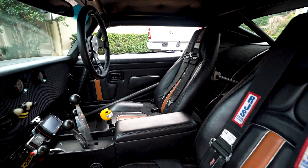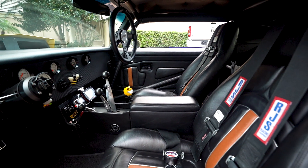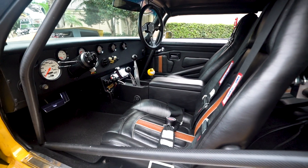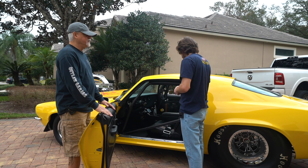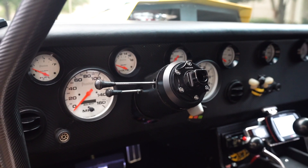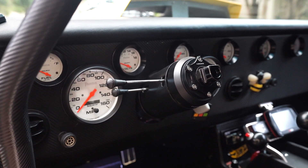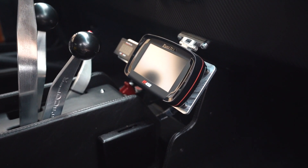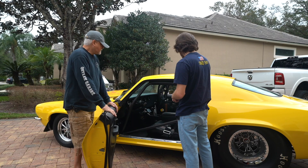The seats, believe it or not, are factory seats — they're redone with different foam and a little more bolstering, recovered by Howard Cruzi at Complete Auto Upholstery. The interior is fully fabricated, as you can see — the whole dashboard's fabricated. I think I have every gauge you can possibly have in a car. The piece in the middle there is my Fuel Tech management system — it's basically a dashboard screen and I can control just about anything with the motor through it.